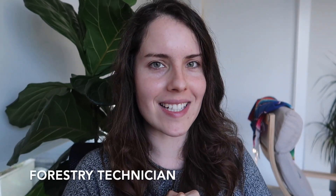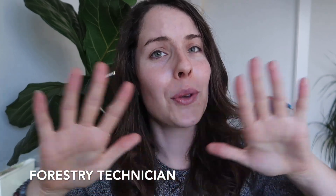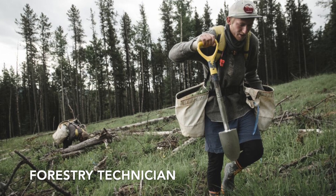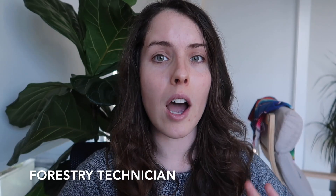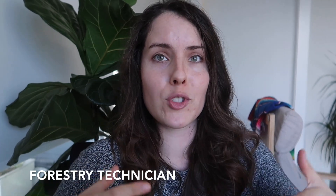The next job is forestry technician. Forestry is a huge world — it could be anything from planting trees, as many countries have tree planting mandates, to working in a nursery growing trees that will be used for forestry operations. Neither of these requires a forestry degree.